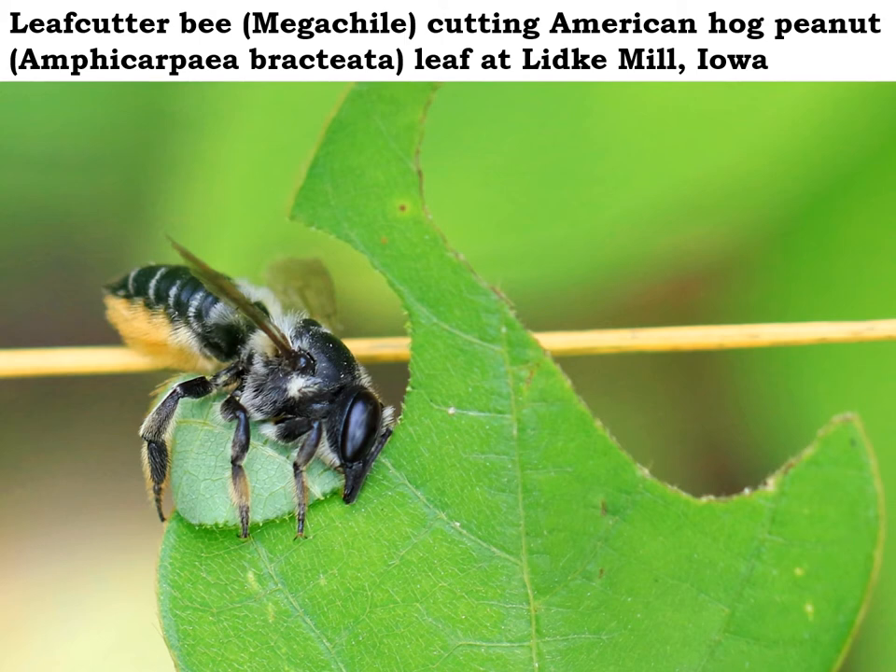She will fly that leaf section back to a hollow plant stem — that's her nest — and she will then seal off the entrance, kind of like put up a wall with that leaf section, after she lays her egg inside on a big pollen ball that serves as the food source for the larva when it hatches out. By the way, she carries her pollen under her abdomen, so that's that orange color you see there. They don't have pollen baskets like honeybees and bumblebees.